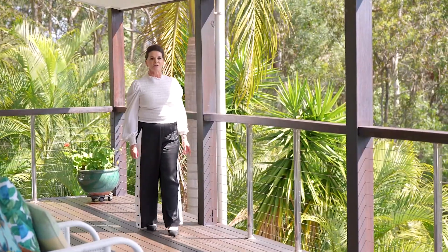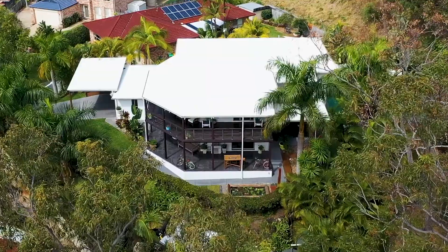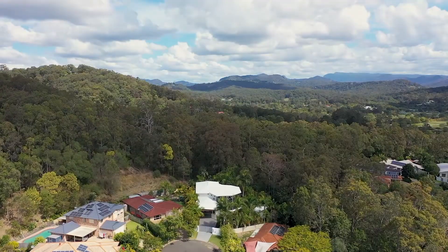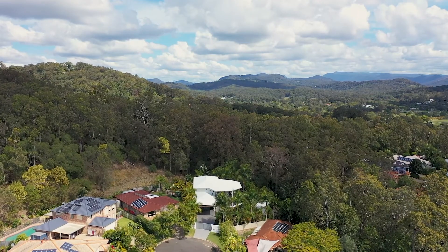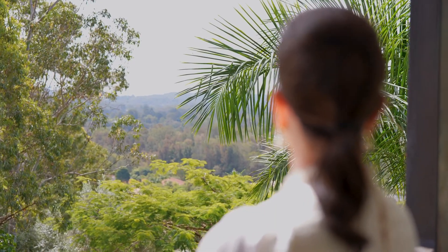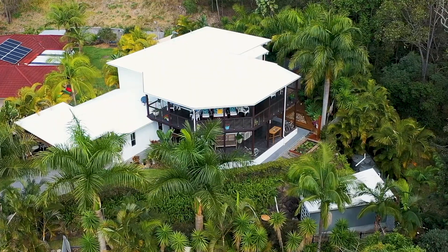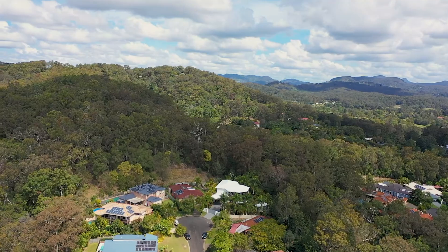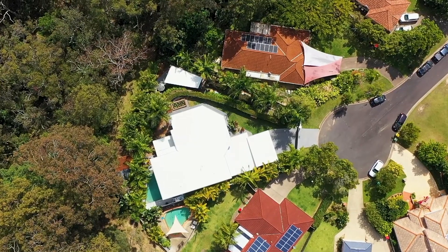Hi, I'm Louise Alexander from Amir Prestige Property and it is my greatest pleasure to welcome you today to Skyline Century. Set high here in the sky amongst the treetops, you will absolutely fall in love with the spectacular views of the lush green hinterland and out to the ocean. This is truly a special property offering the best in lifestyle and close to all amenities.